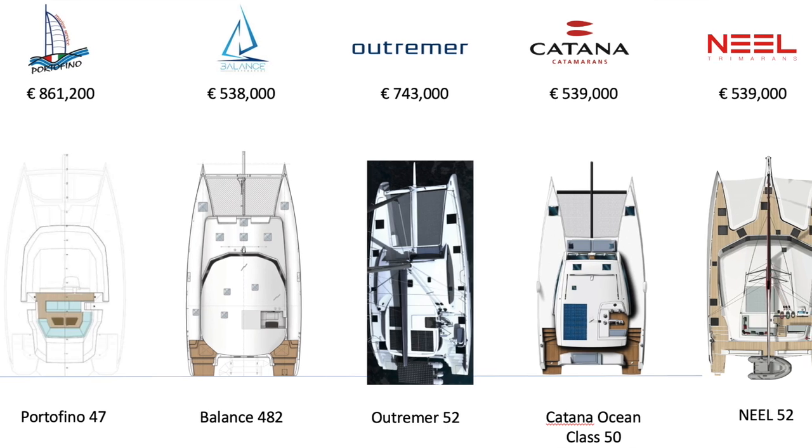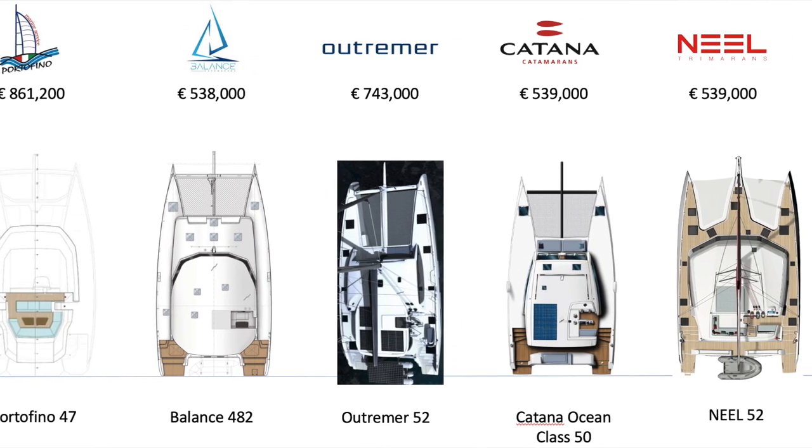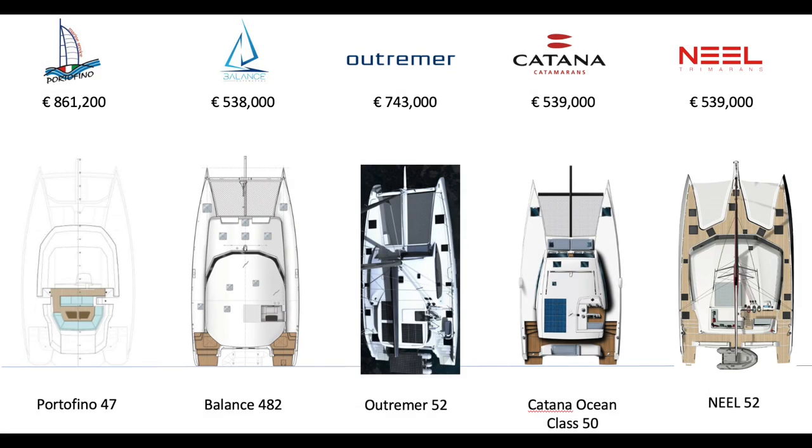Heading down onto the cabin top, you can see the Outremer and just how slim it looks. I could not get a line drawing of the cabin top, but I got you as close as I could with a top-down shot. Very similar in dimension to the Balance 482, although you have a much larger nets out front, which probably reduces your weight substantially.